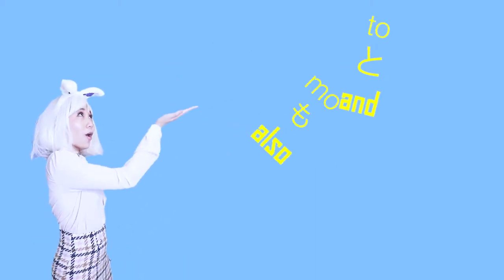If you're feeling feisty, you can add a few things to your order. Just add と, which means 'and,' or も, which means 'also.'